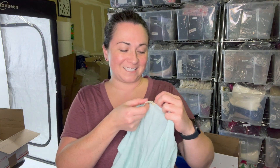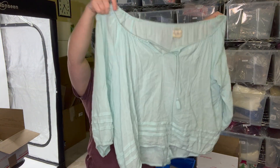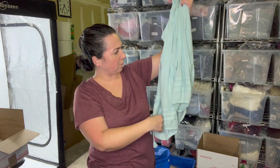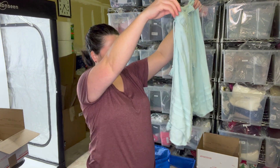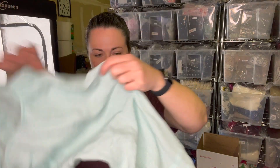The next piece is Denim and Supply Ralph Lauren, size extra large. It's kind of a boho-type top and it looks like it's in pretty good condition — the elastic is there in the arm openings, not shot. This will also go in a box.